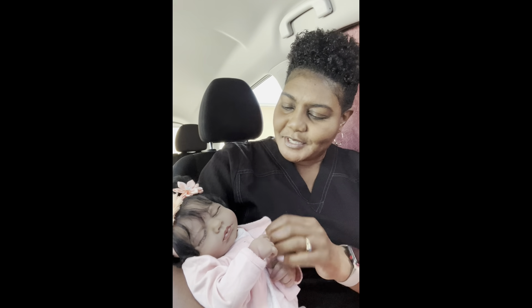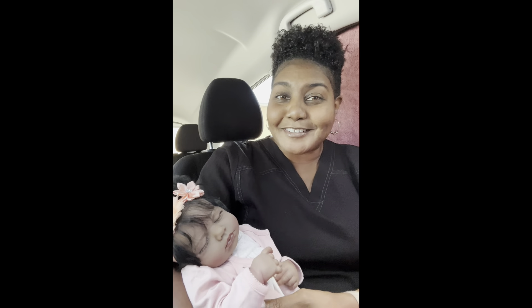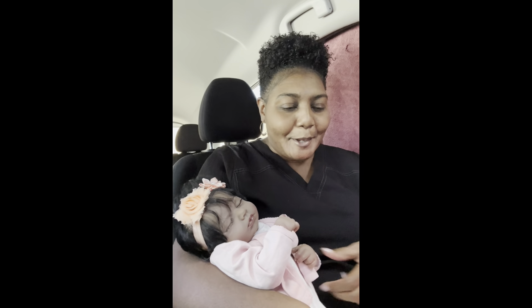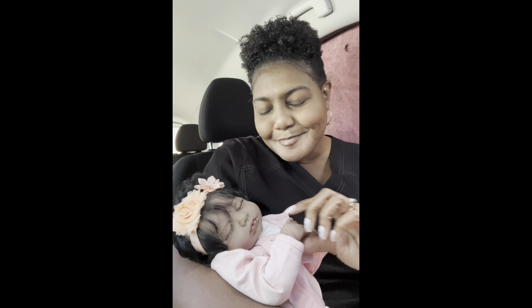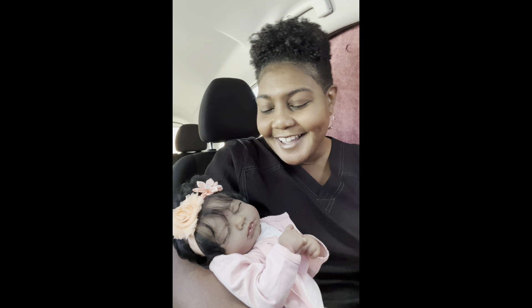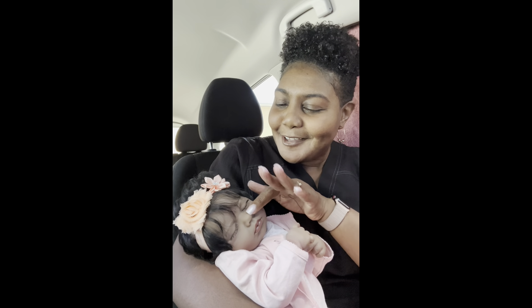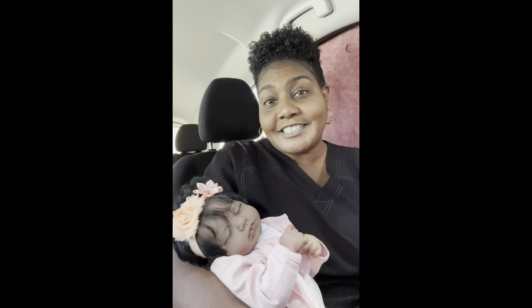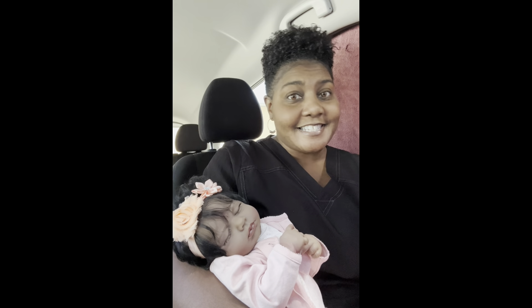I put Aria on this peach bow, because when I was home and I put her on this little outfit it did look peach, but now that I look at it in the sunlight it looks pink. So please excuse her little bow. But this is my little angel right here and I just love her.